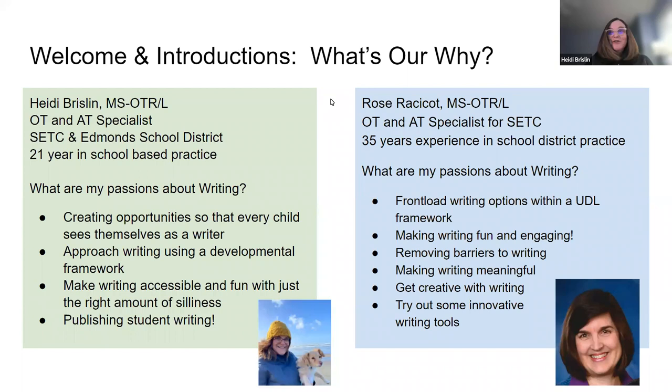I'm Heidi Brislin. I'm an occupational therapist by training and an AT specialist for SETC and the Edmonds School District. I've been in the schools for 21 years. My passions about writing are creating opportunities so that every child sees themselves as a writer, approaching writing using a developmental framework, making writing accessible and fun with just the right amount of silliness, and helping kids publish their writing.